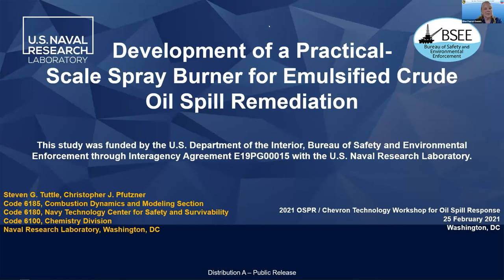Dr. Tuttle is a mechanical engineer who heads up the combustion and reacting transport section at the U.S. Naval Research Laboratory, or NRL.